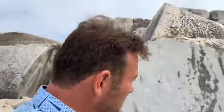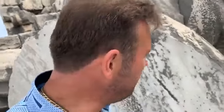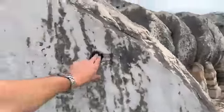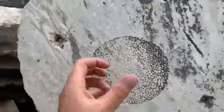Inside a column they have these holes — rivets — that held the columns together. Each part of the column was around a meter wide and had rivets to hold it into place. Rivet, rivet, rivet — and the centre bit was rough so they all slotted together like a really big jigsaw.